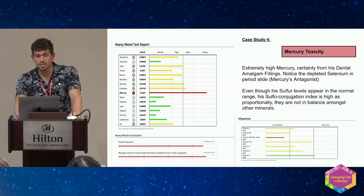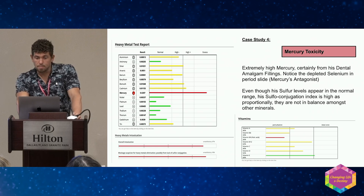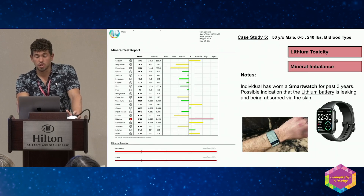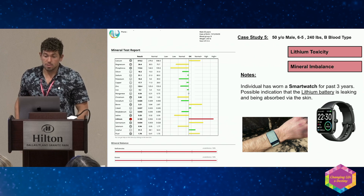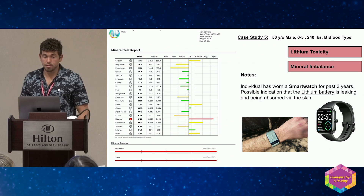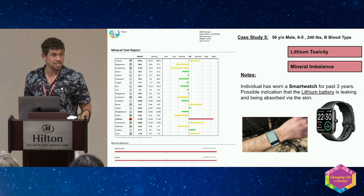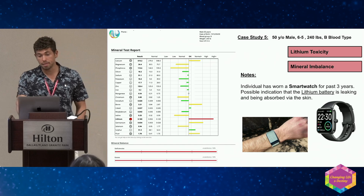Selenium is also low here. When you see mercury this high, it's almost nine out of ten times from an amalgam filling. Mercury prevents the absorption of selenium, iodine, phosphorus, and zinc — and also vitamin D. B9 is low again here. This one is a hypothesis: this person has high lithium, and I think these smartwatches — which have lithium batteries — may leach into the skin. I don't think there's any reason to put a computer on your skin 24/7; it's EMF, and I think there's probably a correlation there.